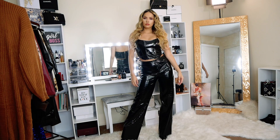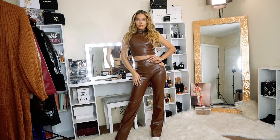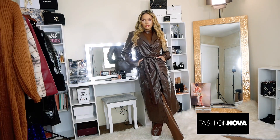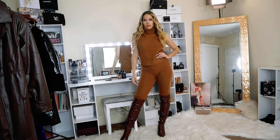Hey guys, welcome back to my YouTube channel. In today's video I'll be showing you my favorite pieces to wear in this fall/winter season from Fashion Nova, so keep watching if you want to see all the beautiful outfits I chose. Let's get into it.